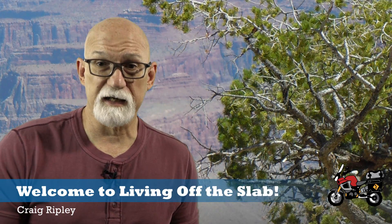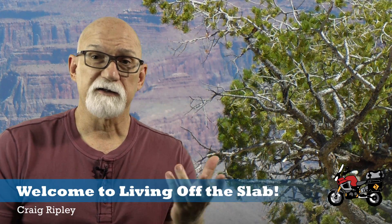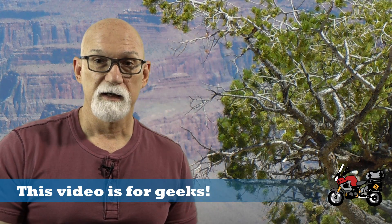Welcome once again to Living Off the Slab. Today I'm doing a follow-up video to the one I did a few weeks ago on riding in the heat, because it seems I caused a little bit of a stir by suggesting that black jackets and lighter colored jackets really didn't have that much difference as far as the temperature goes — how hot they make you.